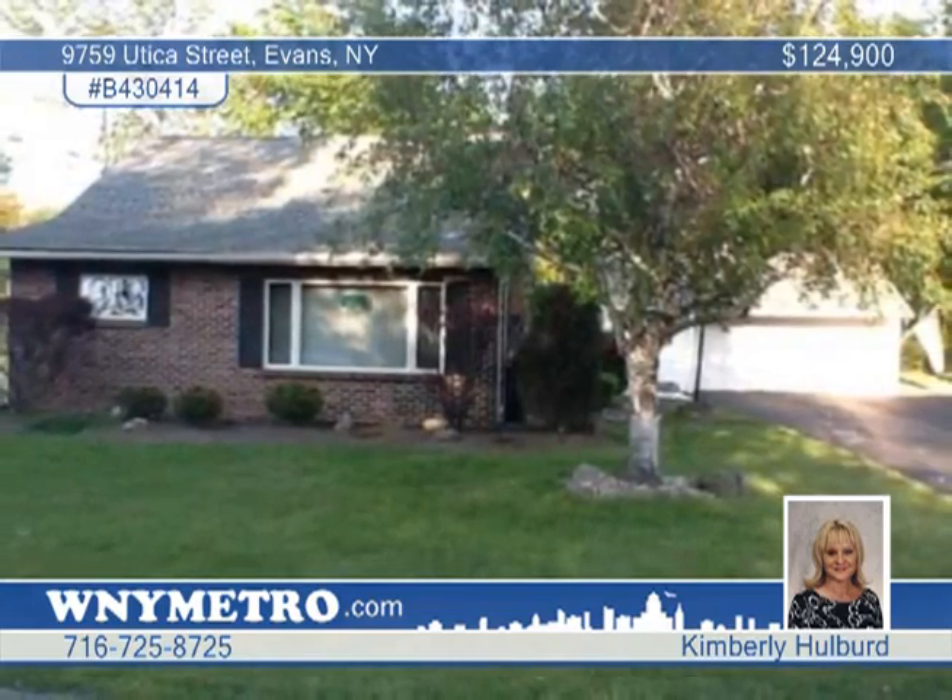There's lots of storage throughout, some hardwood floors, a partial basement and a huge blacktop driveway leading up to an oversized 2.5 car garage. Call Kimberly Hubbard for more details.